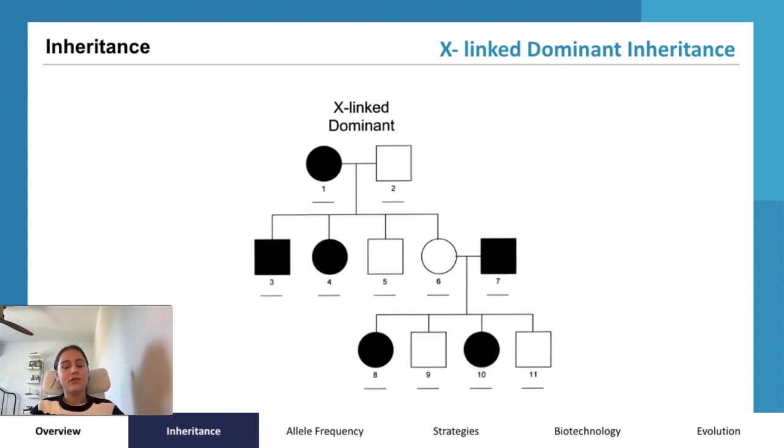In contrast to autosomal mutations which can occur on any autosome, X-linked traits are linked to the X chromosome. Females possess two X chromosomes, while males have one X and one Y chromosome. X-linked traits, such as dominant mutations, specifically involve changes on the X chromosome.